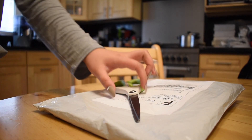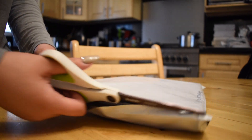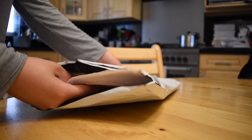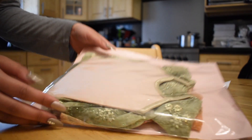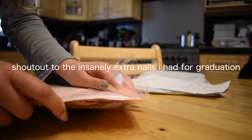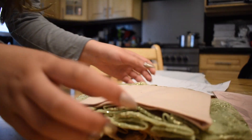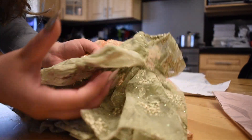I have a package from the Glam Doll here. This package took a little bit to get to me. I think it was like 15% off her entire store, so I picked up these two things that I fell in love with as soon as I saw them. They're so freaking pretty. So I got three pieces. I'm going to start with these two, because I got two of the embroidered lace baby doll dresses.